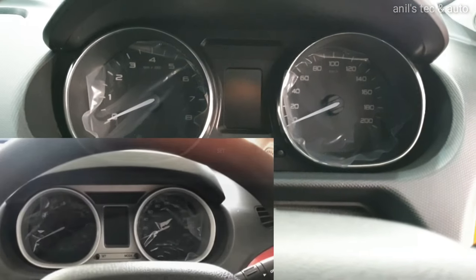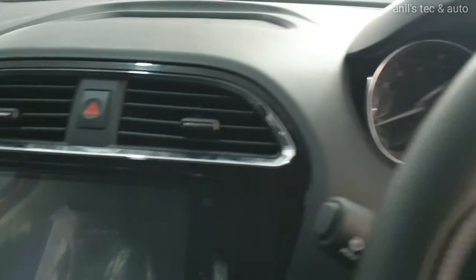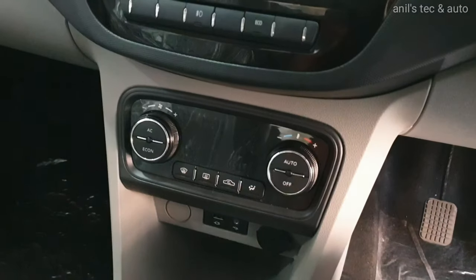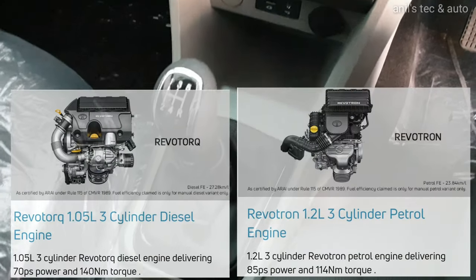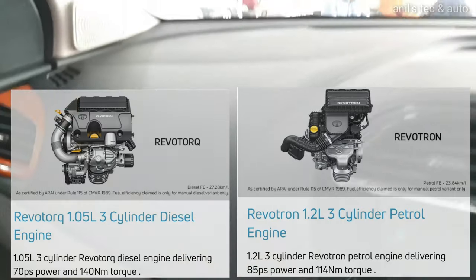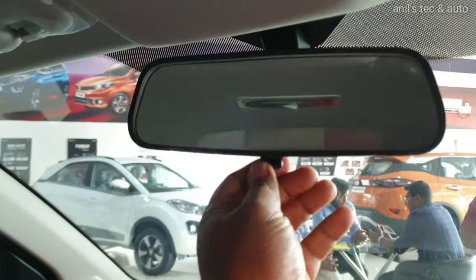The instrument cluster is now more premium, like that of the Tigor. You are also getting a 7-inch touchscreen system with Android Auto. You are also getting climate control. The same engine wash options are available, where the diesel is more fuel efficient.